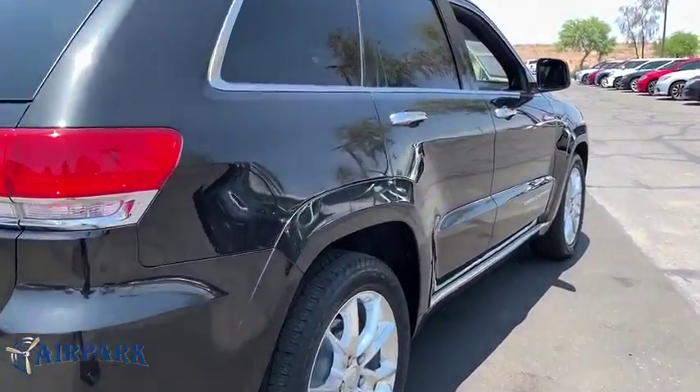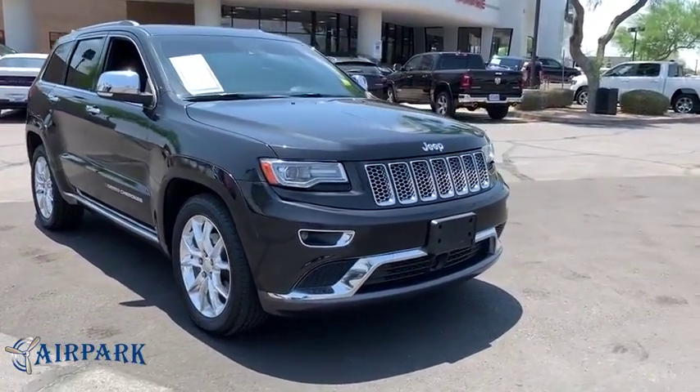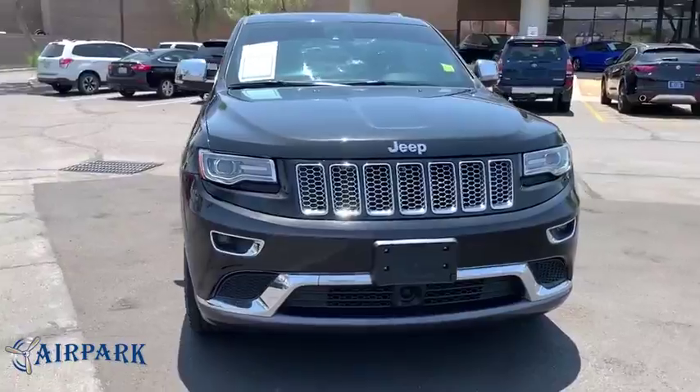Power liftgate, power passenger seat, navigation system, traction control, moonroof, dual airbags, leather-wrapped steering wheel, power steering.